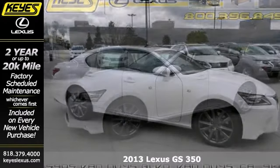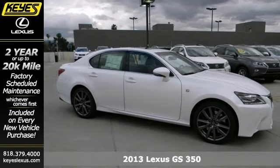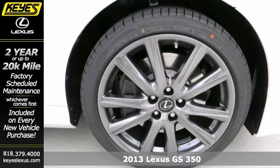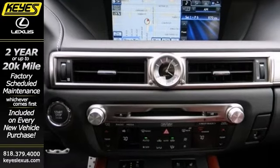Here's a 2013 Lexus GS350. This vehicle has a lot to offer, including alloy wheels, xenon headlights, and dual zone climate control.